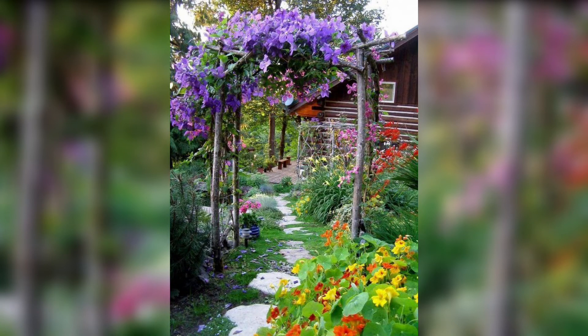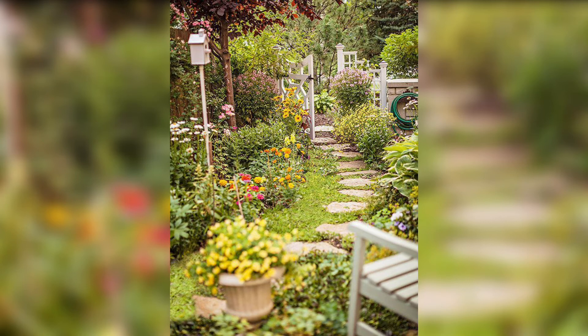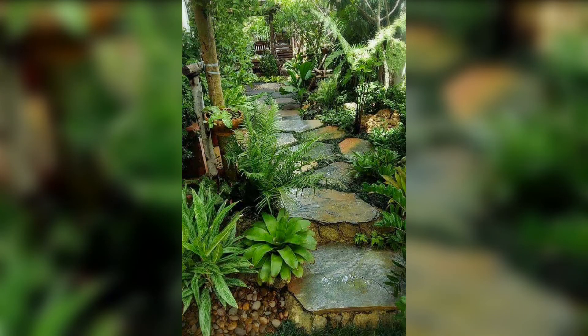A well-designed pathway not only adds functionality, but also leads the eye to different parts of your garden, unveiling hidden treasures along the way. Let your imagination guide you as you create pathways that invite discovery and captivate the senses.